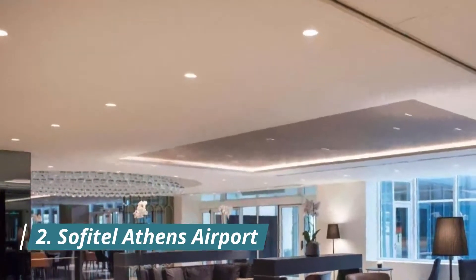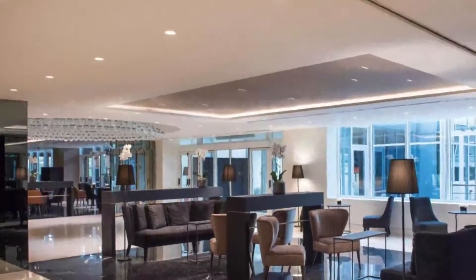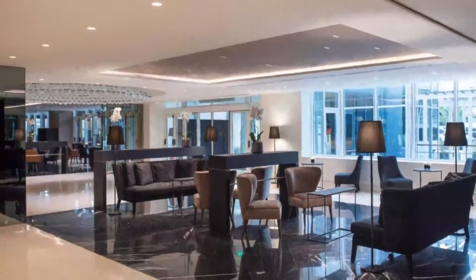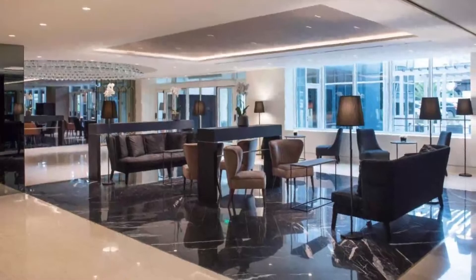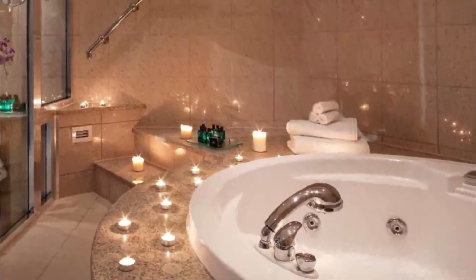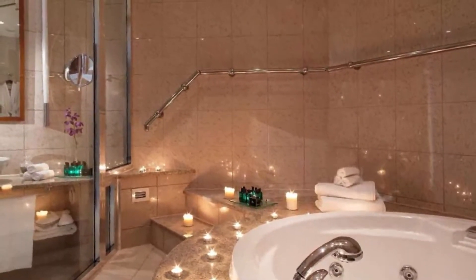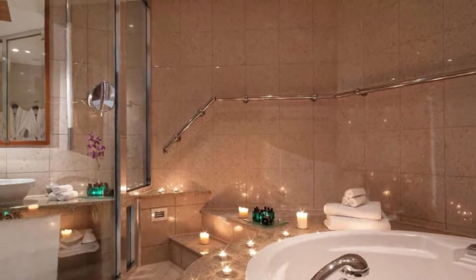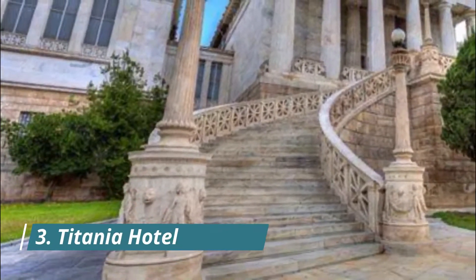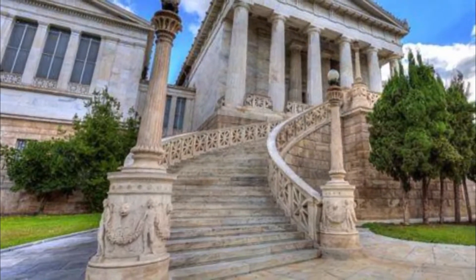Number two: Sofitel Athens Airport. The five-star Sofitel Athens Airport is conveniently located 50 meters from Athens International Airport. It offers a spa and an indoor heated pool with views over the airport. Free Wi-Fi is offered throughout. Each of the modern rooms is soundproofed and appointed with comfortable beds; units are air-conditioned and have satellite TVs and work desks. Marble bathrooms feature luxury toiletries.